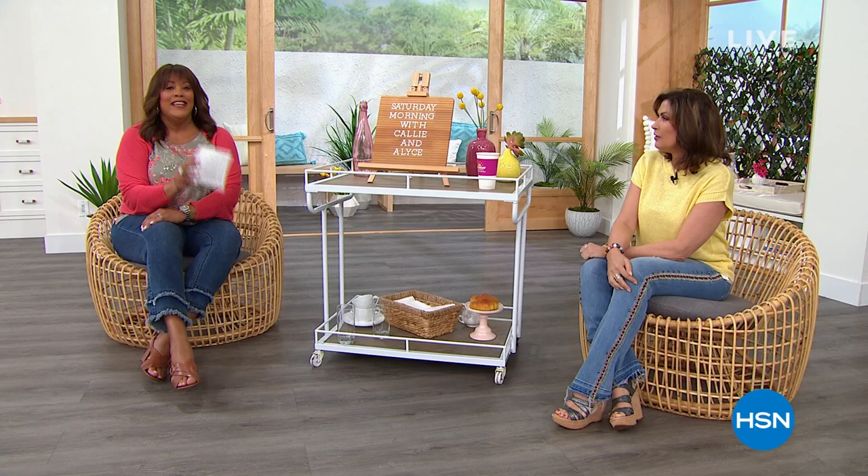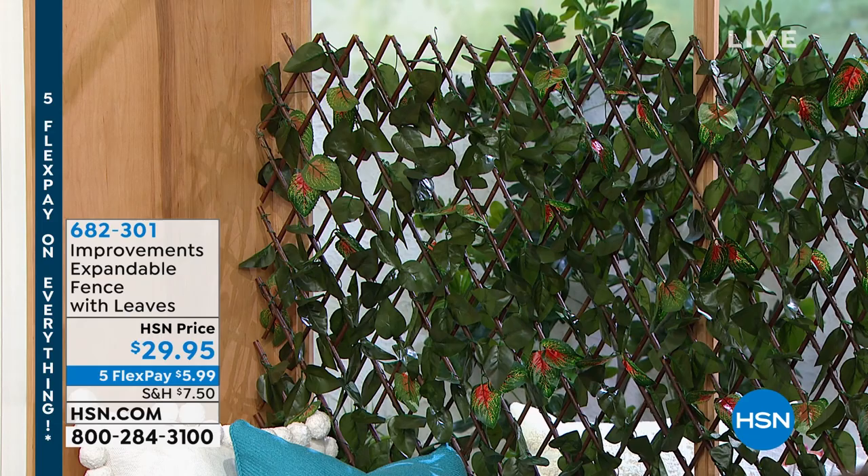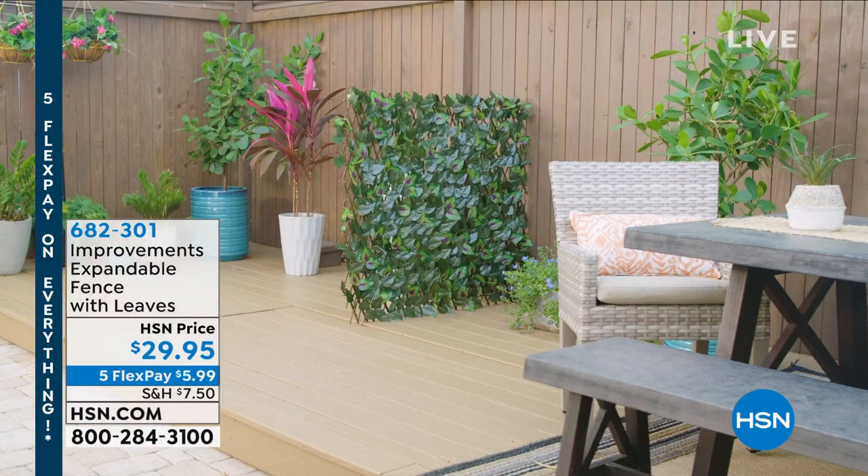If you love the garden, I think the expandable fence is beautiful. I mean, it covers up anything unsightly. I have this. I have a condo, I have a little balcony. I have this on my balcony, right behind my little love seat and everything.